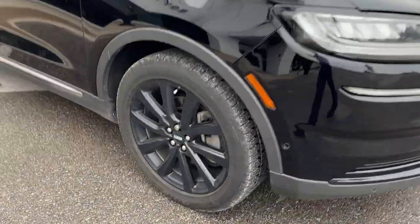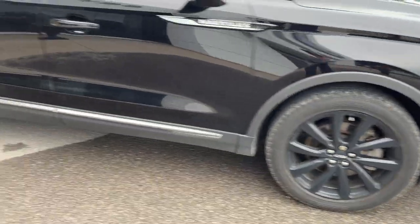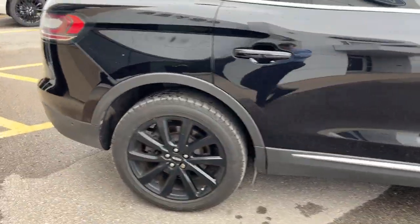You're rolling on 20-inch black aluminum alloy wheels. This one's powered by the 2-liter EcoBoost, so you get plenty of power here.